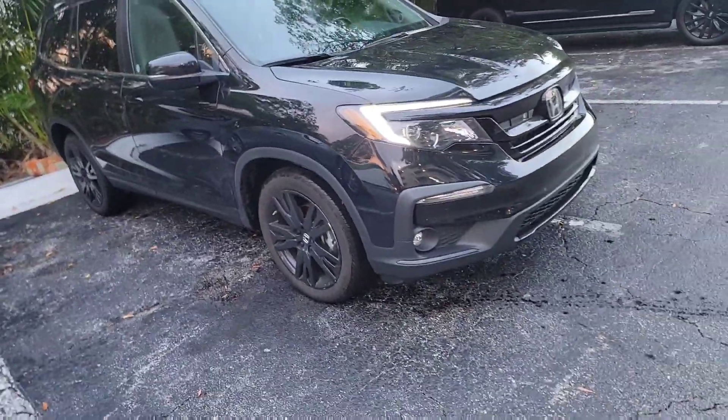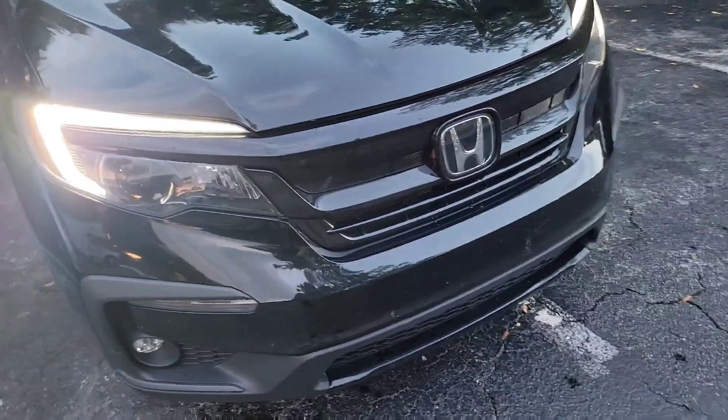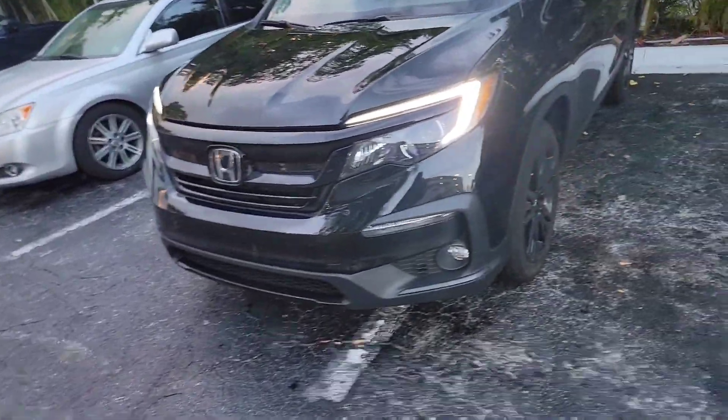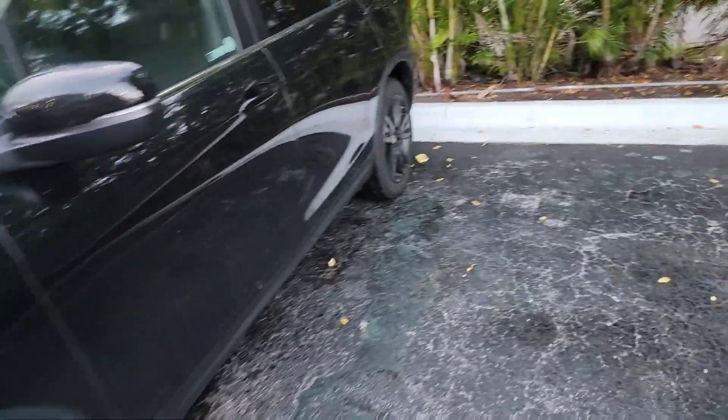Honda Pilot Special Edition 2022. You have your fog lights and your headlights — cool design, really nice. What do you think? It drives nice, and you can't beat it — it's a Honda, Japanese quality, you don't really have many problems.